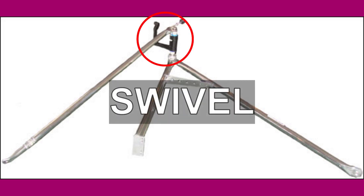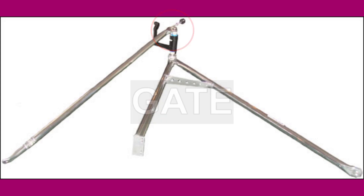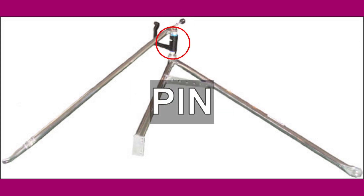A swivel is a U-shaped piece of plastic at the end of the rigger which holds a blade during rowing, preventing it from falling out. A gate is a metal bar that secures the blade into the swivel. A pin is a spindle of metal that allows the swivel to rotate whilst rowing.